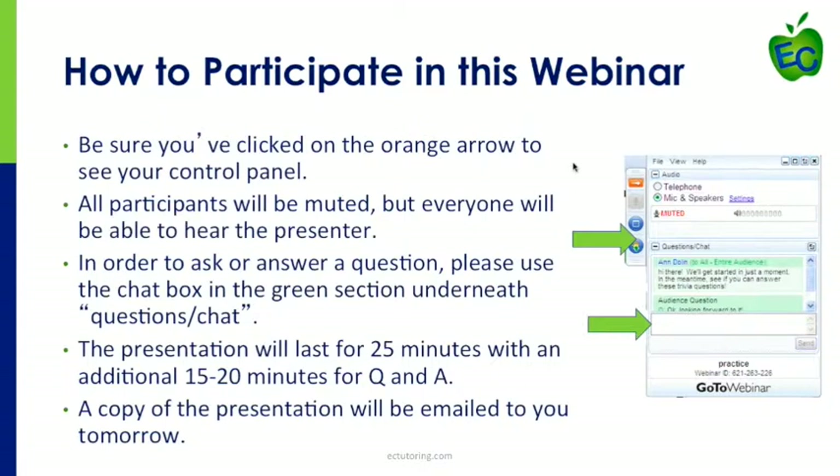On the right-hand side of your screen, you're going to have a panel, and in that panel you should see a chat box near the bottom right. Because you're going to be in listen-only mode, if you have a question at any time during the presentation or at the end, please feel free to write your questions into that chat box. The presentation will last about 25 minutes, and then we're going to have about 15 to 20 minutes of Q&A near the end. We're also going to email you a copy of this presentation along with the audio version so that you can share it with your student if you'd like.